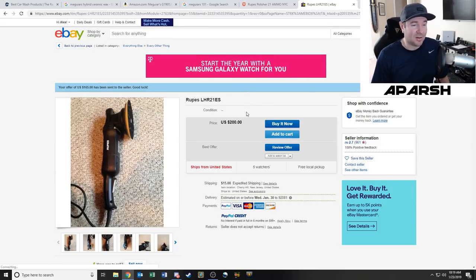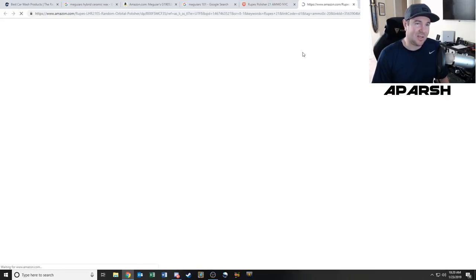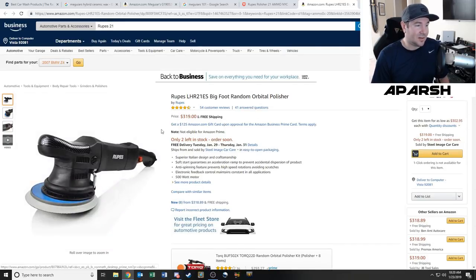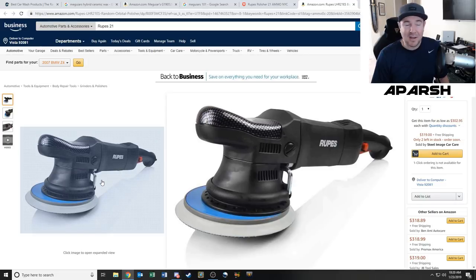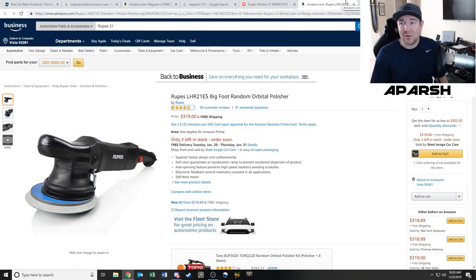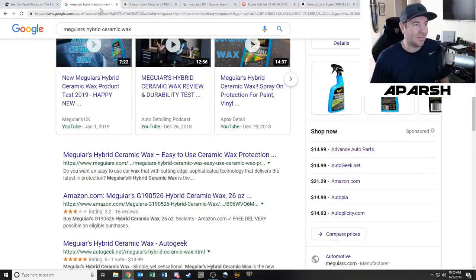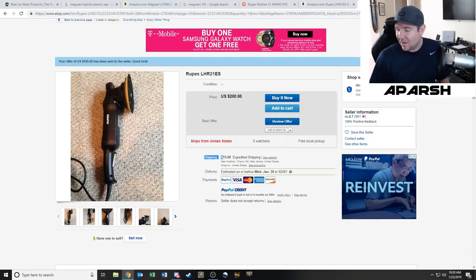That probably sounds expensive, but new these sell for $320. I sell refurbished and used parts in my business and I use that stuff all the time — used and refurbished things are often better than new because they've already been tested. So buying a used RUPES makes sense to me. I'll save around $140. Some people might think it's weird that someone with a GT3RS is saving $100 on a buffer, but I'm not rich — I saved up for the car and I'm actually leasing it.